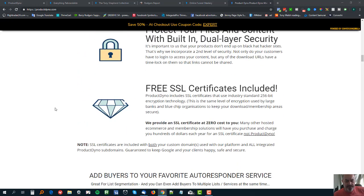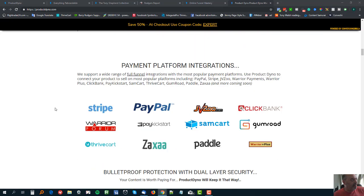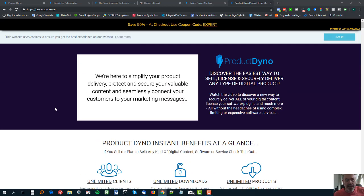Now let me tell you about the elephant in the room. As far as I can tell, a lot of people say about ProductDyno: yes it's great, but it's kind of ugly inside the membership area - they haven't got really good templates or really good styling. However, I would say right at the beginning of ProductDyno's life people did have a bit of a point there, but they are missing something big.